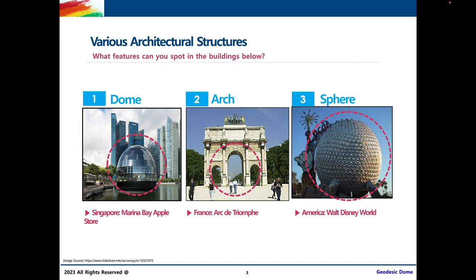Each of these features have their very own names. In the first sculpture, we see a dome. A dome is when we have a spherical or round ceiling, like we see in the Apple Store in Marina Bay. The curve in the second building is called an arch. The French word for arch is actually 'arc,' which you can see in the name of the structure itself. An arch is basically similar to a dome, except we have straight lines on either side to distinguish it from a complete dome.